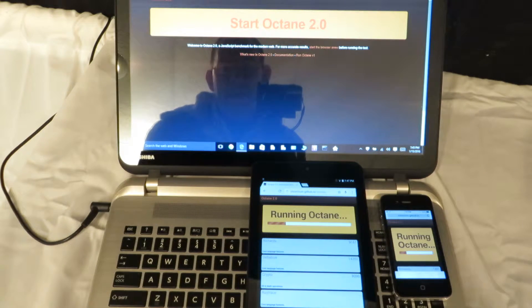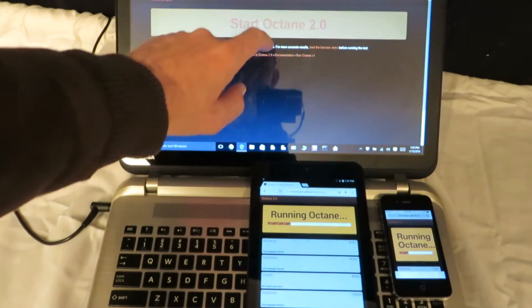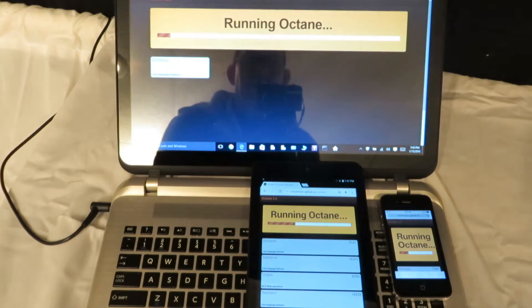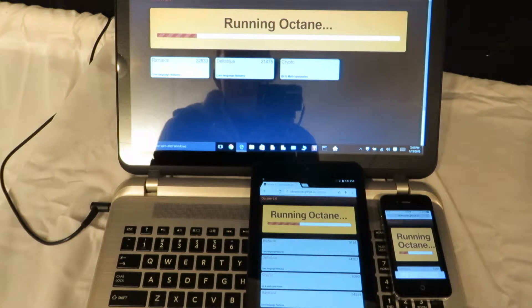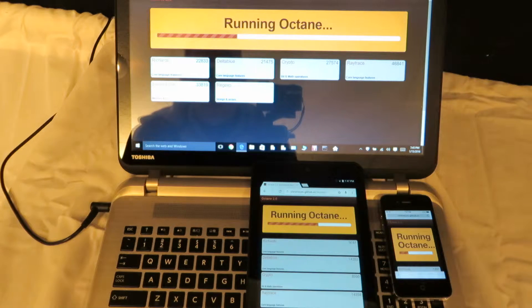So we're going to see how fast these babies go. We're starting on the i7 now. You can see by the initial numbers there that the i7 is definitely going to be faster than the other two devices.